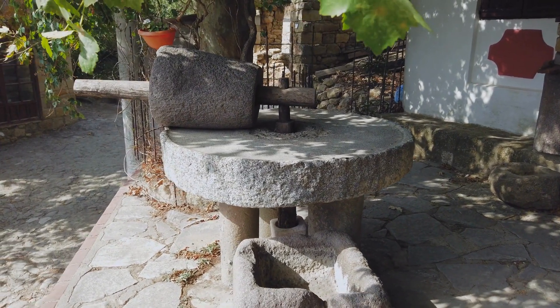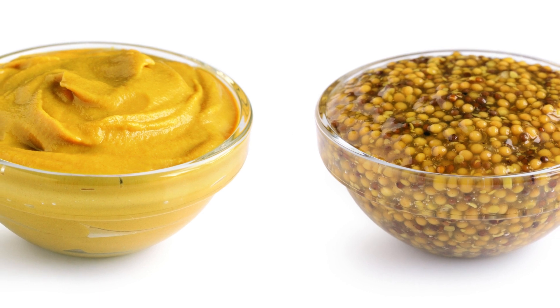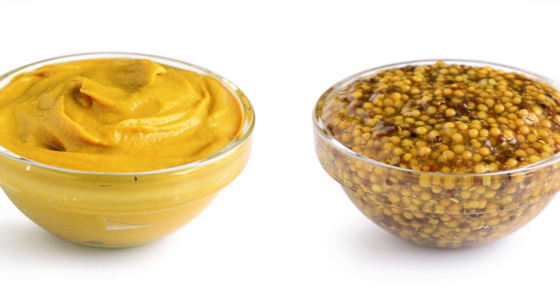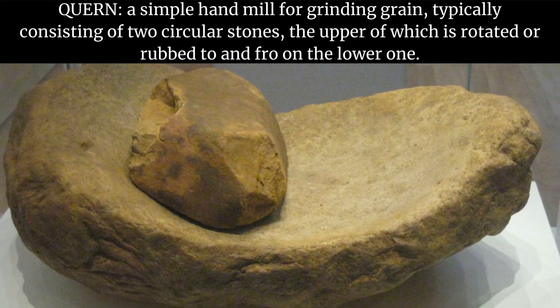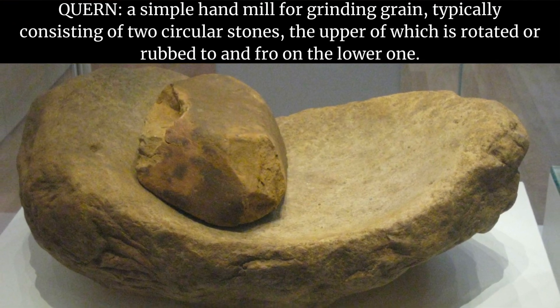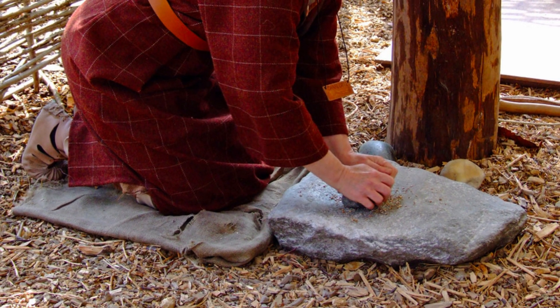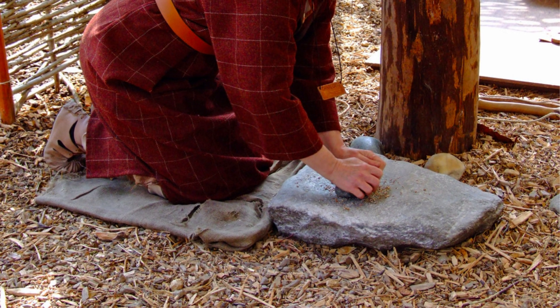It's this very method, the use of the millstone, that sets stone ground mustard apart from its fellow mustard companions. If we journey back in time, we'd find the trusty quern taking center stage as the tool of choice for mustard grinding. The quern, a two-millstone contraption, was the go-to gadget from Neolithic times, transforming cereals into flour and mustard into a finer delight.